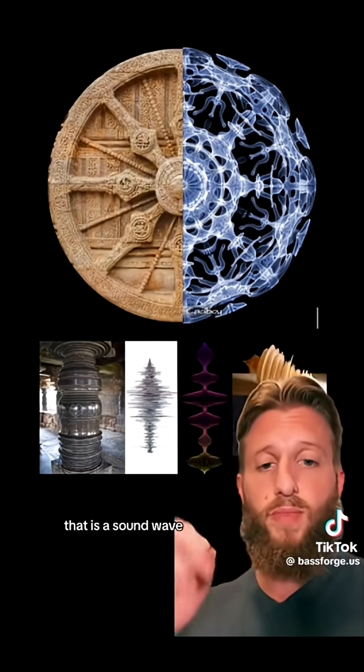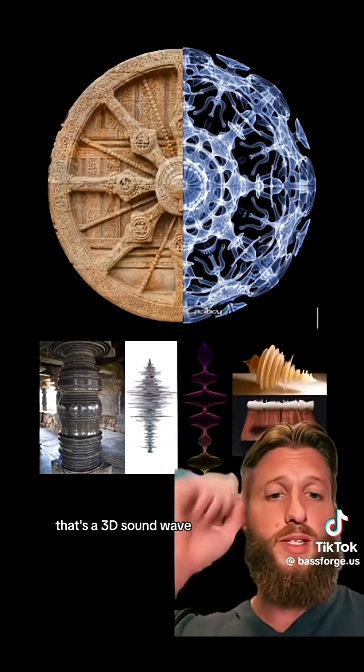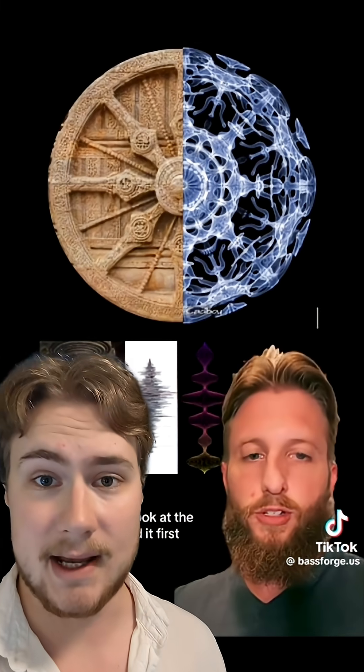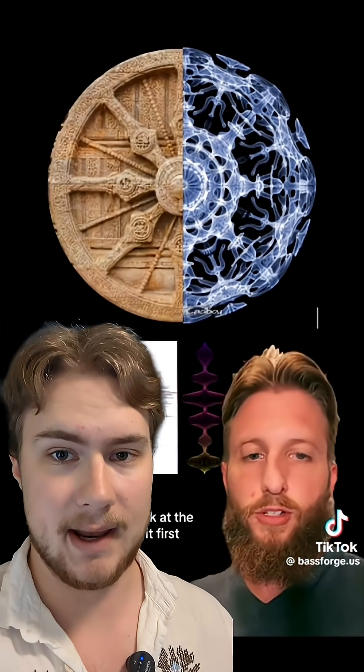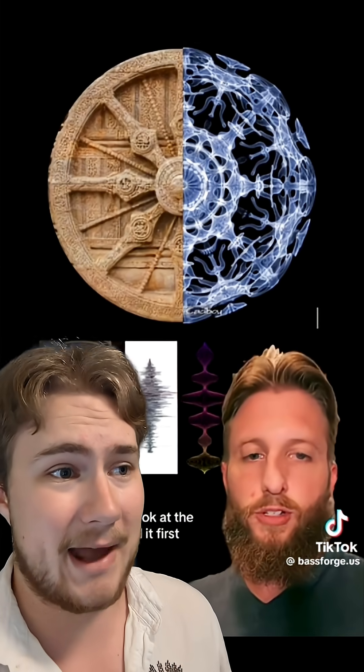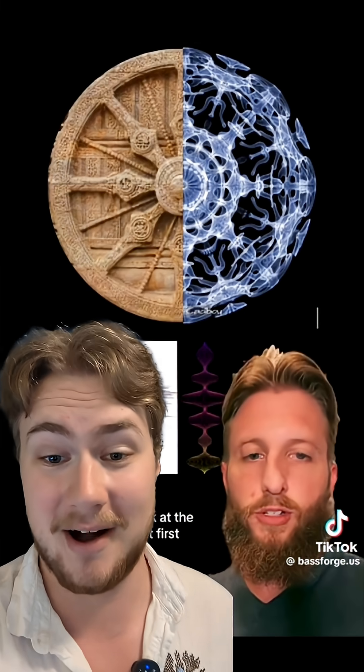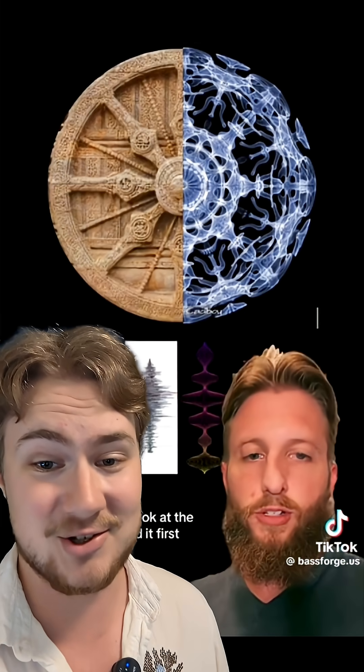Let's take a look at the pillars. That is a sound wave, that is a sound wave, that's a 3D sound wave. Our culture is obsessed with the how they did it, but we've got to look at the why they did it first. In science, we've got to be able to demonstrate a claim. Basically, all you've got is a pattern-seeking brain saying that that pillar looks vaguely like a sound wave. If all you've got is it kind of looks like it — that's just not good enough.